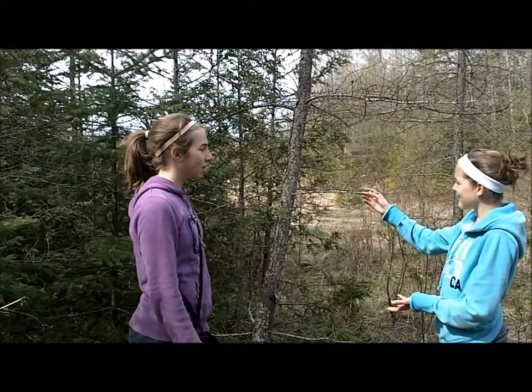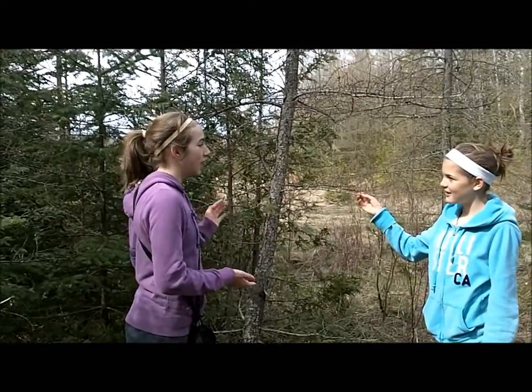Is this tree naked? But it has combs. This is a tamarack tree — it's the only coniferous tree that loses its leaves in the winter.